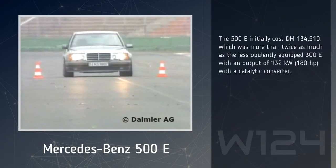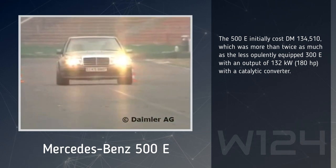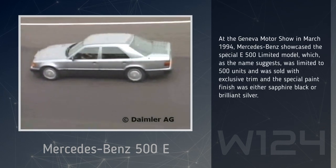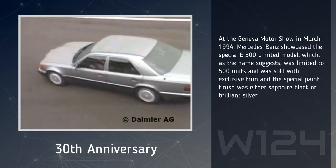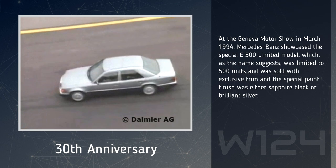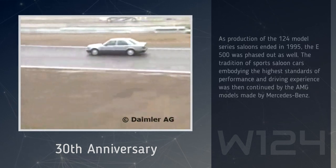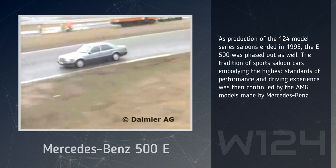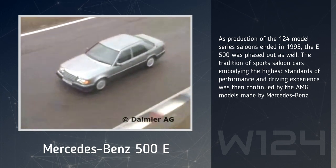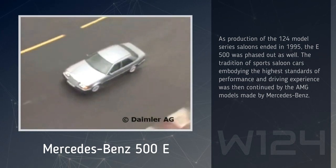The 500E initially cost 134,510 Deutsche Mark, which was more than twice as much as the less opulently equipped 300E with an output of 180 horsepower with a catalytic converter. At the Geneva Motor Show in March 1994, Mercedes-Benz showcased the special E500 limited model, which, as the name suggests, was limited to 500 units, and was sold with exclusive trim; the special paint finish was either sapphire black or brilliant silver. As production of the 124 model series saloons ended in 1995, the E500 was phased out as well. The tradition of sports saloon cars embodying the highest standards of performance and driving experience was then continued by the AMG models made by Mercedes-Benz.